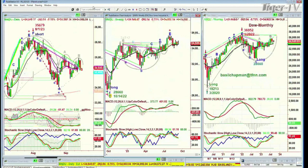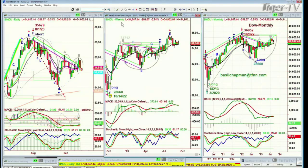Basil Chapman, I am the host of the Tiger Technician's Hour, 10 o'clock to 11 o'clock Eastern time each day, and my service is the Opening Call daily newsletter. We're looking at the Dow right now, down 260 at 34,647.